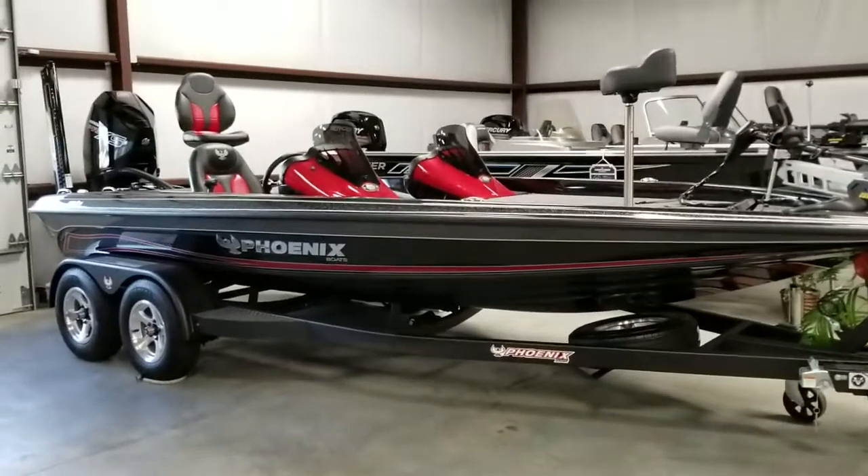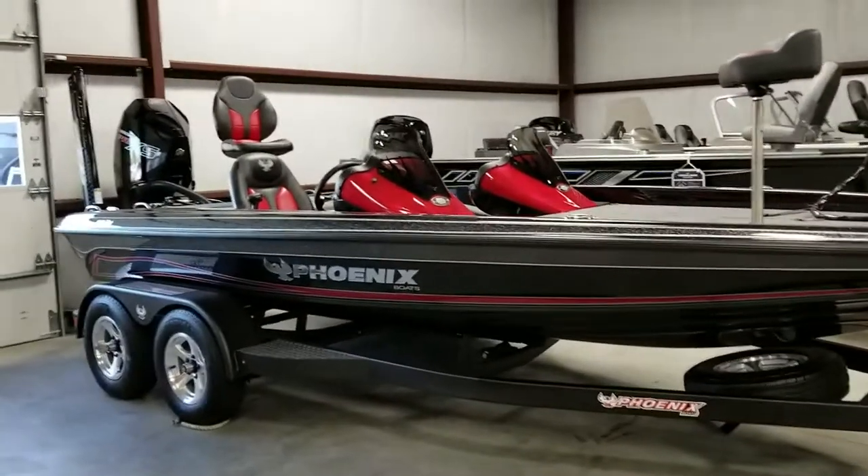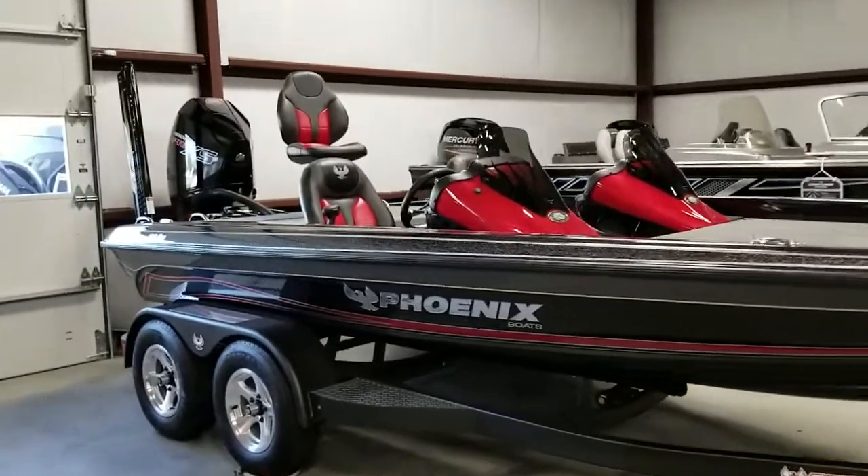Hey everyone. I wanted to show you a few of the other lines that we have. I know we've got Monterey and Barletta on there. I wanted to show you our Phoenix Bass Boats.